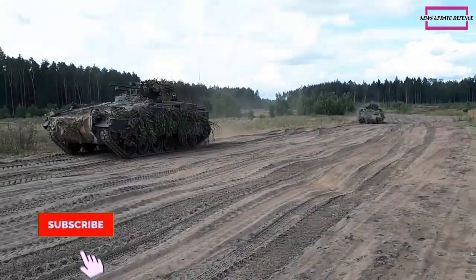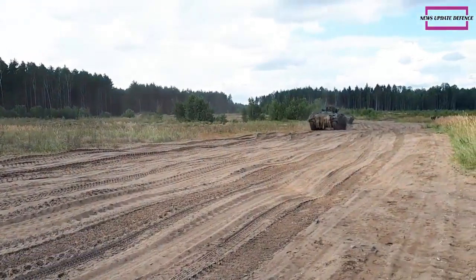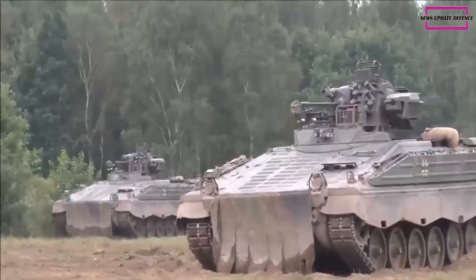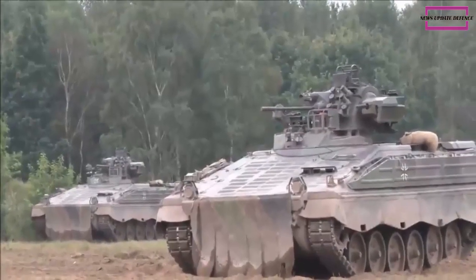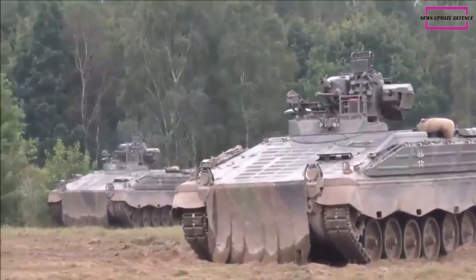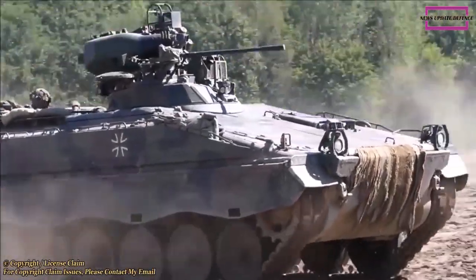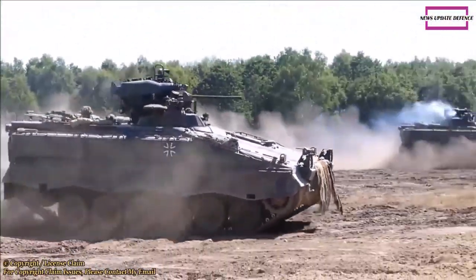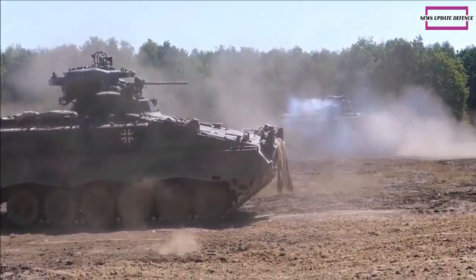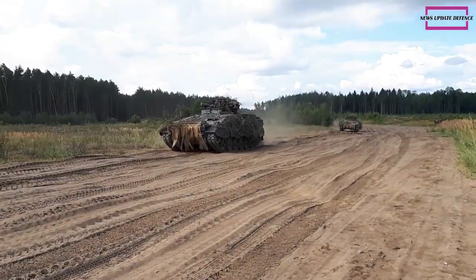First delivered in 1970, the Marder was produced by two companies, Rheinstahl and Mach, with final production totals reaching 3,111 in 1975 when manufacture of the IFV ceased. Over the years the Marder underwent numerous updates resulting in variants 1A1, 1A1A, 1A2, and finally 1A3. All existing models were modified up to the 1A3 standard, and even though some vehicles were upgraded to 1A4 and 1A5 standards, today the 1A3 is the most numerous version.